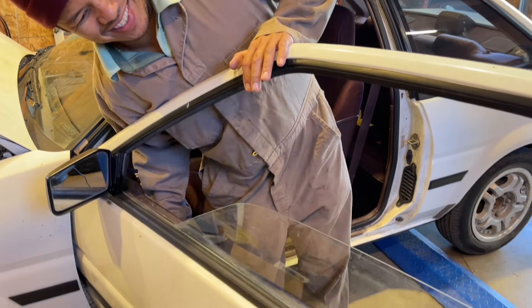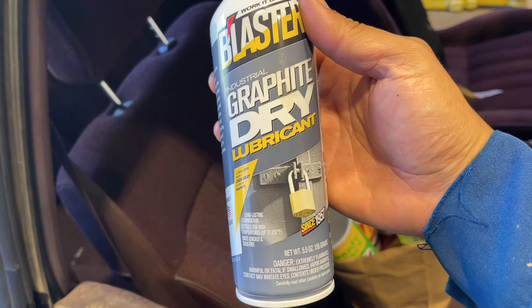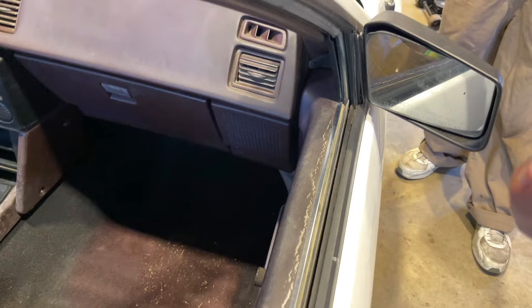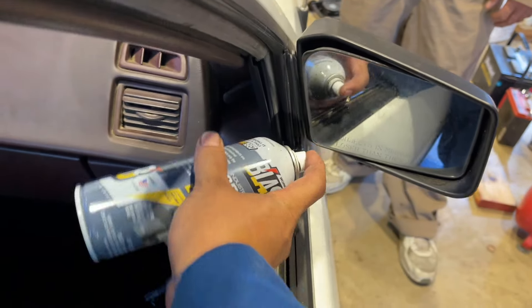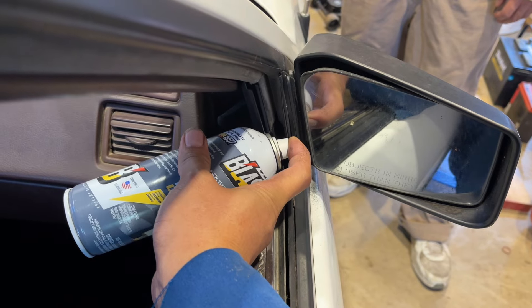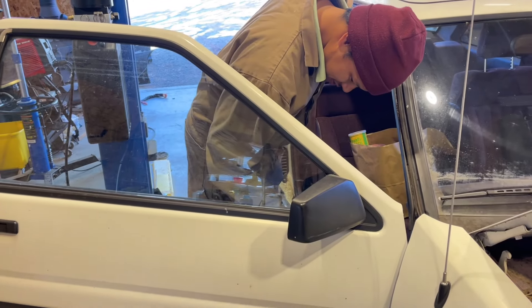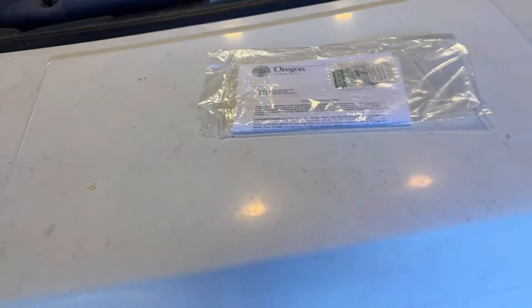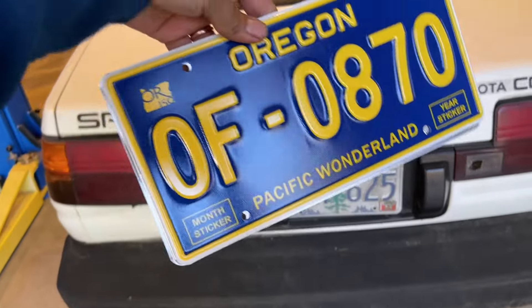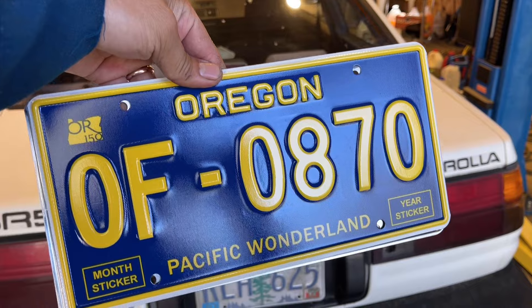Try lubricant. If you spray silicone or stuff, it's going to attract dirt and dust. Obviously there's probably a bunch of dirt in there. Big difference. And we got new plates for this car — thank you, Tina Kotech from Oregon. OF — OnlyFans. And 0870 for 1987.